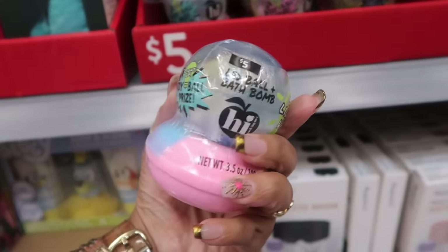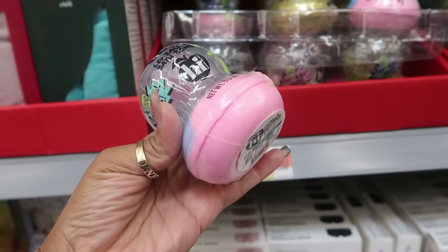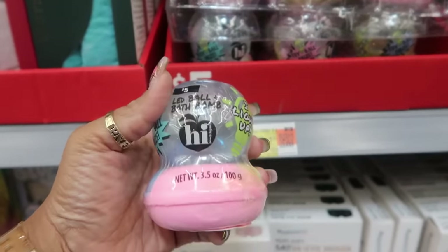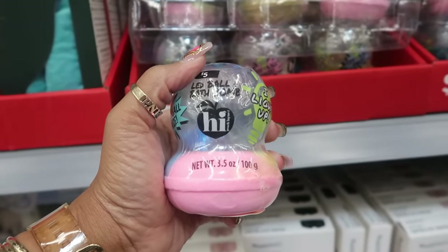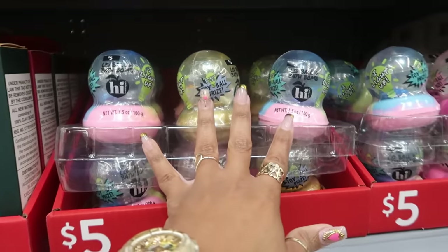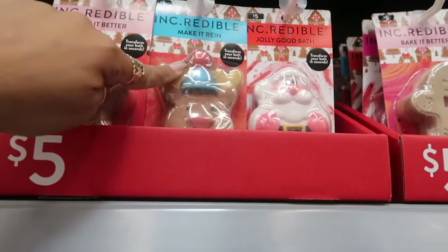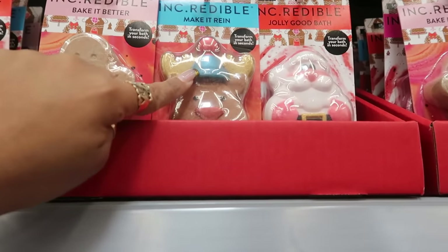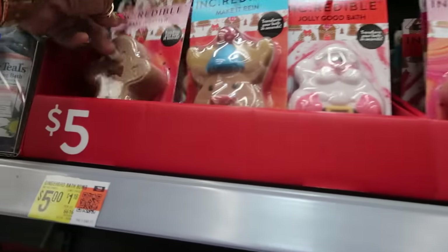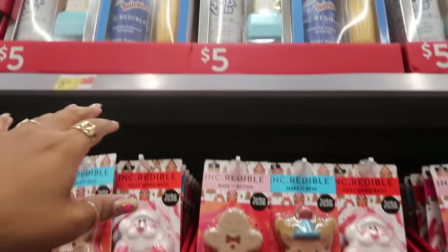An LED ball and a bath bomb for $5 — what a combination. This is that High Peach Lane brand — they always have a lot of stuff around the holidays. I like their stuff. You have 'Bake It Better,' 'Make It Rain' — not the reindeer, make it rain — and 'Jolly Good Bath' for the bath bombs. Those are $5, and they're pretty big.